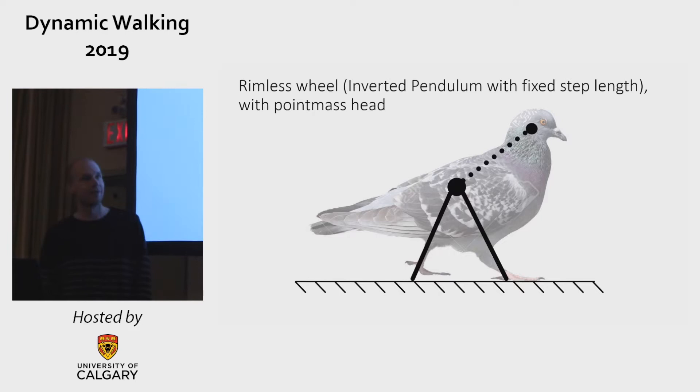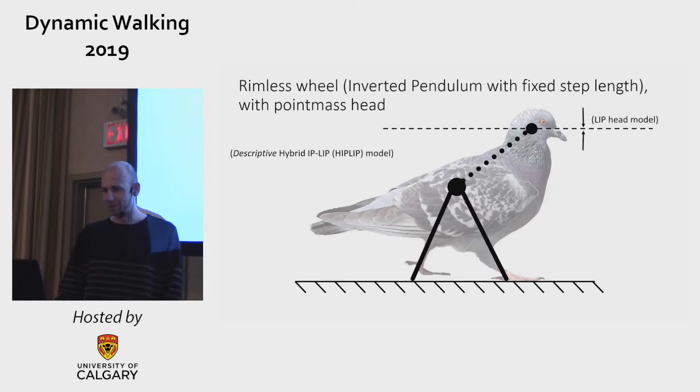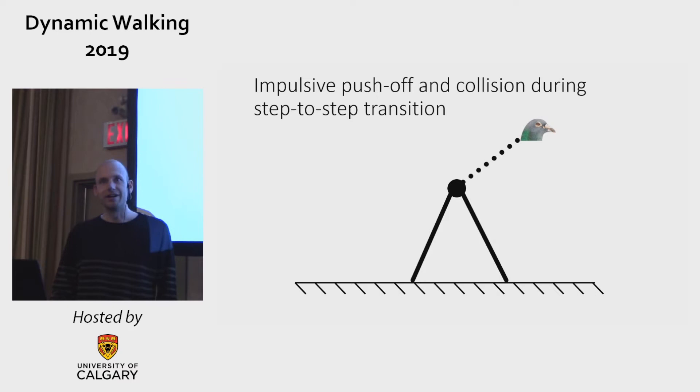We're going to model the bird as a rimless wheel, which is an inverted pendulum with a fixed step length, with a point mass head. The head is constrained to only move in the horizontal direction, which basically makes it a LIP model. So the whole bird is actually a descriptive hybrid hip-LIP model. The model has gravity acting on it, ground reaction forces, and external forces.